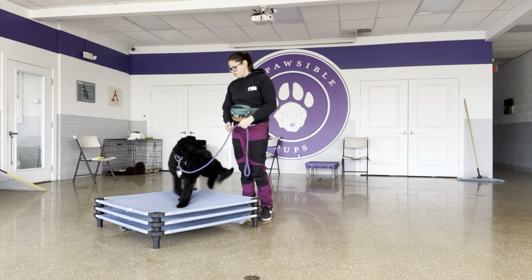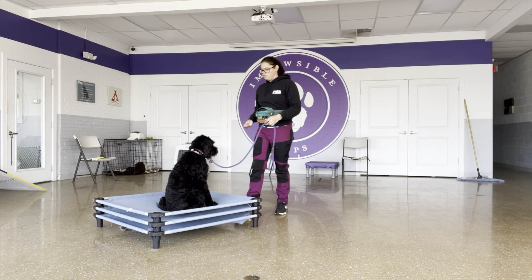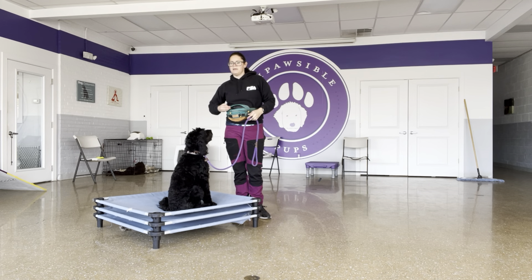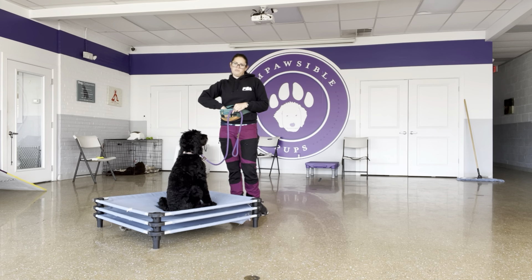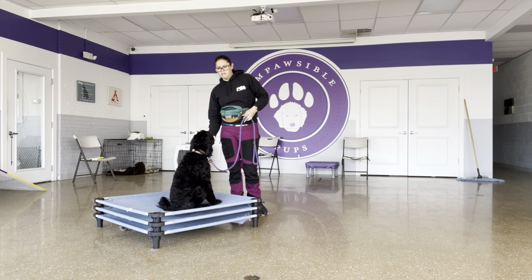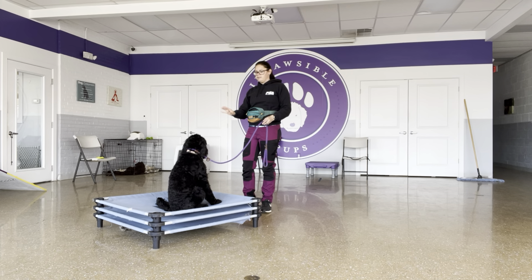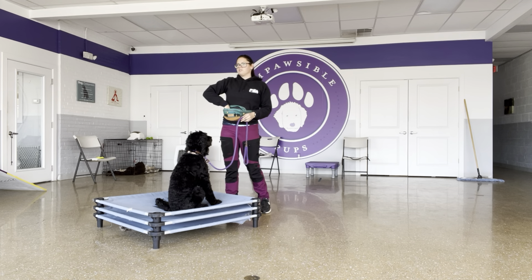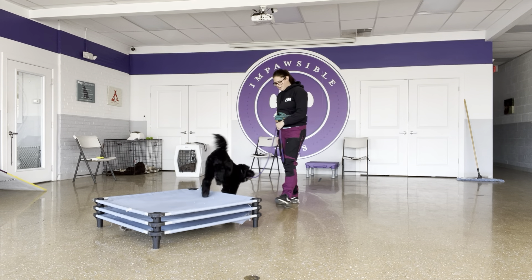Place. The place command is going to be something I use for what I was talking about before — getting her settling, self-soothing, and self-regulating her anxiety and arousal. So right now I'm just teaching the foundation of what it means to go into your place.